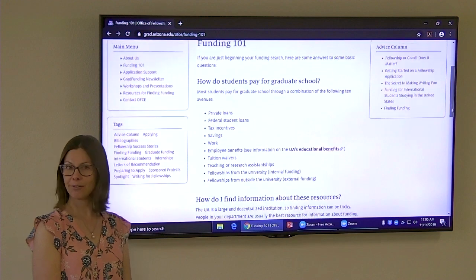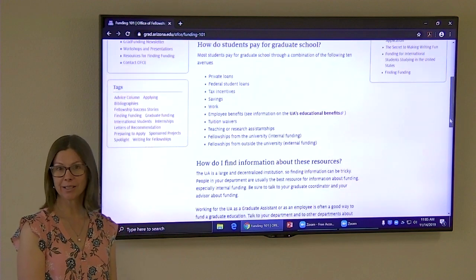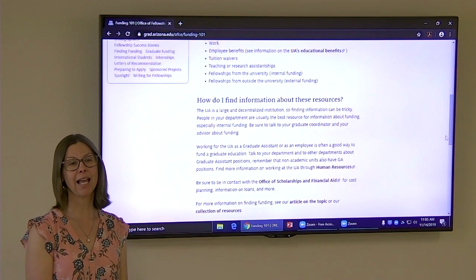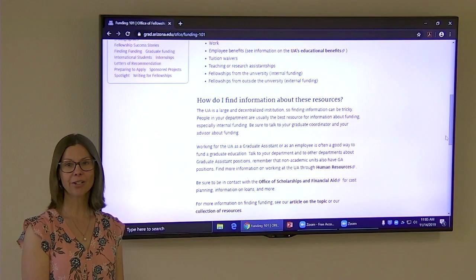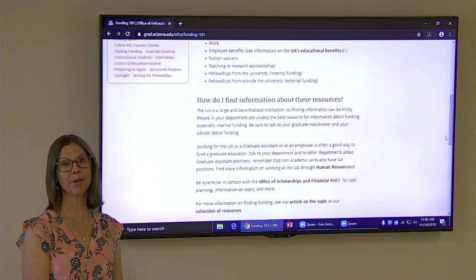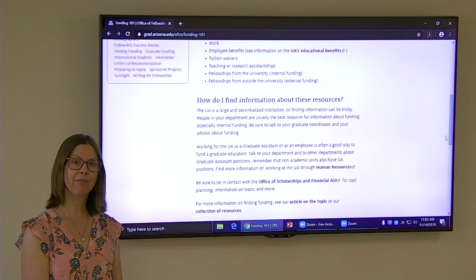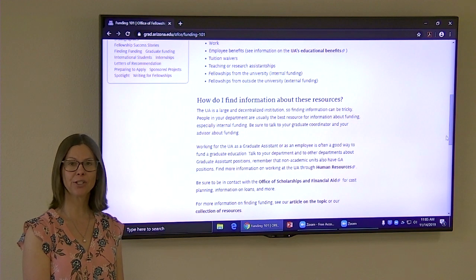So how do you find information about these resources? We have a lot of information on our website — a number of articles — and we are also available to talk to you. Our information is on the website, and you can even email us or schedule a time to meet.